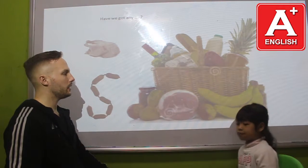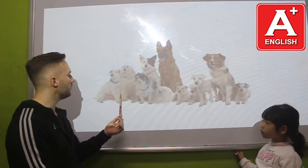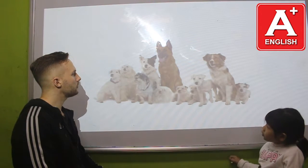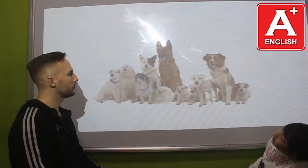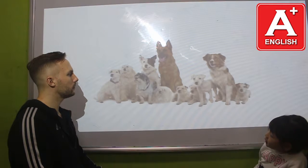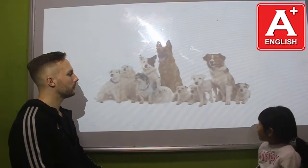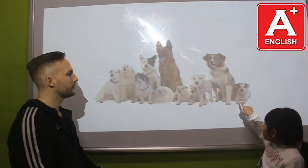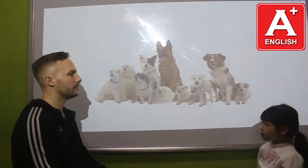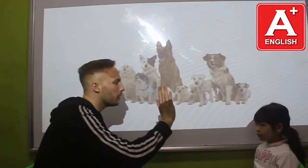Okay. Can you please tell me, how many dogs are there? One, two, three, four, five, six, seven, eight, nine, ten, eleven. Eleven what? Eleven dogs. Very good. Well done.